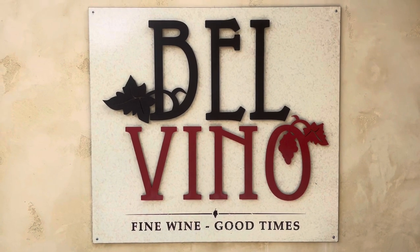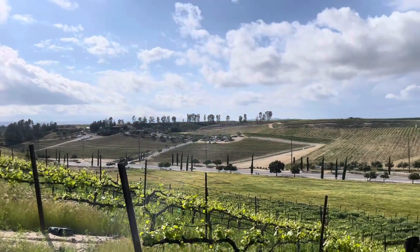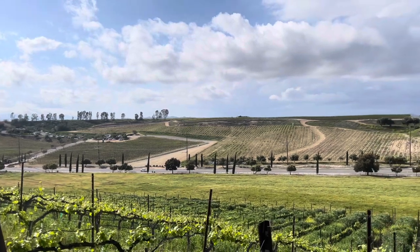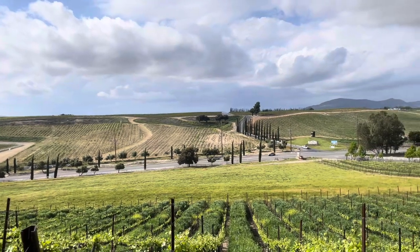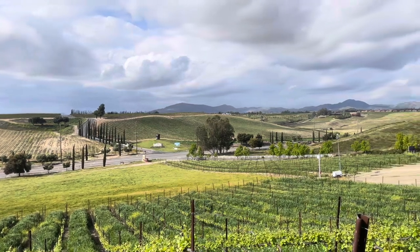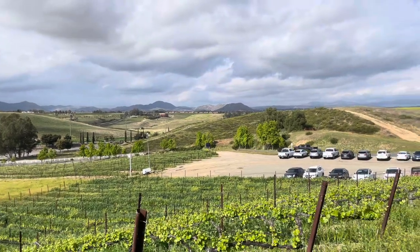Hey everyone, today we are at Belvino. Now this lovely winery is right off of the main road and it is across from our favorite, the Mount Palomar, which is right over there across the way. And yeah, this is just a nice little view from their parking lot.